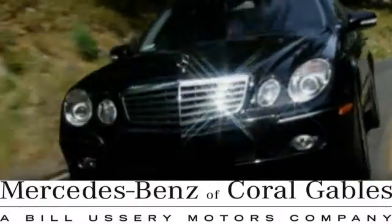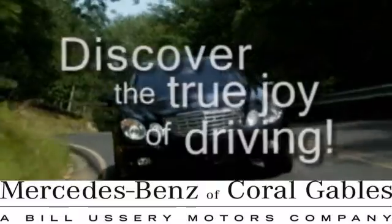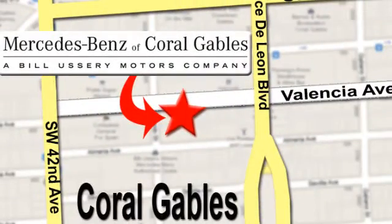At Mercedes-Benz of Coral Gables, our goal is to help you discover the true joy of driving. We are conveniently located just west of I-95 at 300 Almeria Ave.